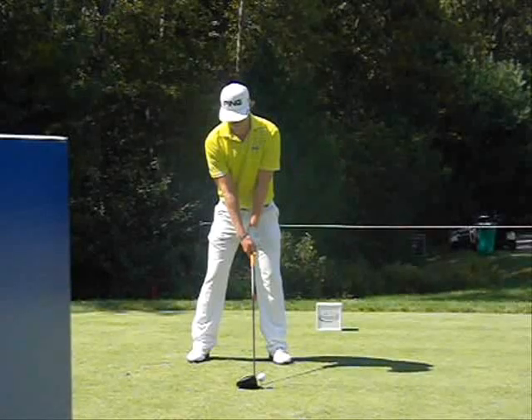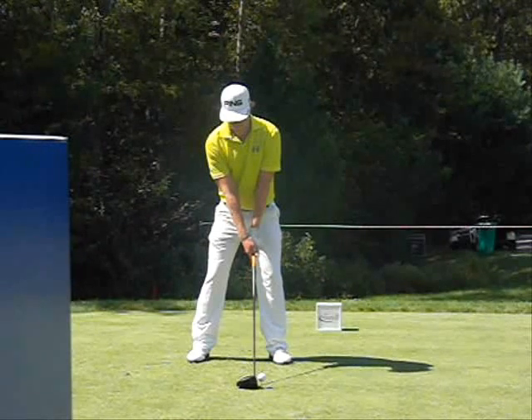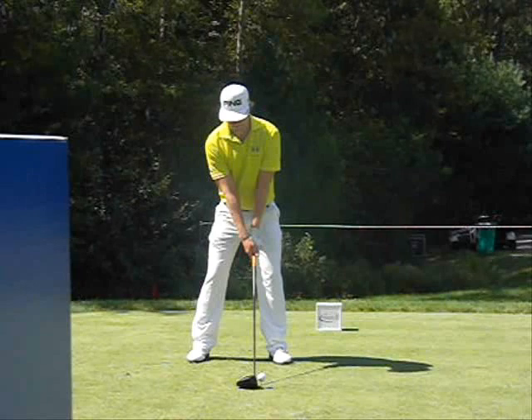Let's take a look at this week's match play champion, Hunter Mahan. He's improved his driving accuracy quite a bit in 2012 — he's up to 71% of the fairways hit.